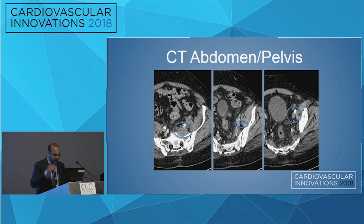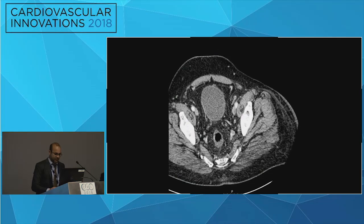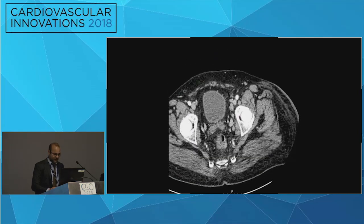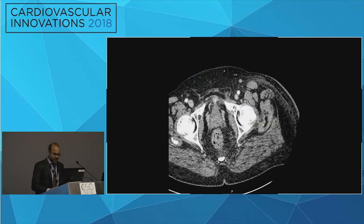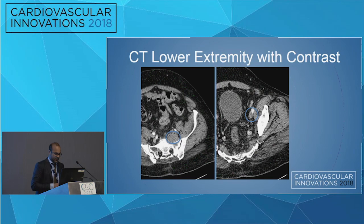The thought was that maybe the thrombus was secondary to soft tissue compression from that soft tissue mass. So they obtained a left lower extremity CT just to have a better characterization. Looking at the stills, you can see again the mass and then the thrombus.